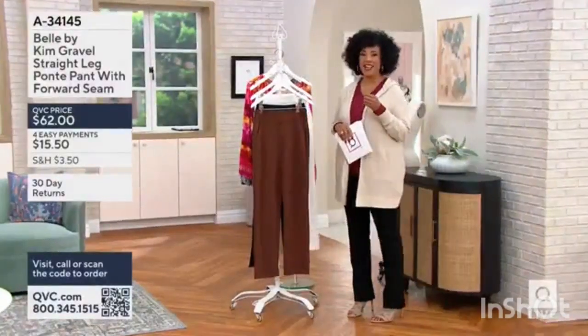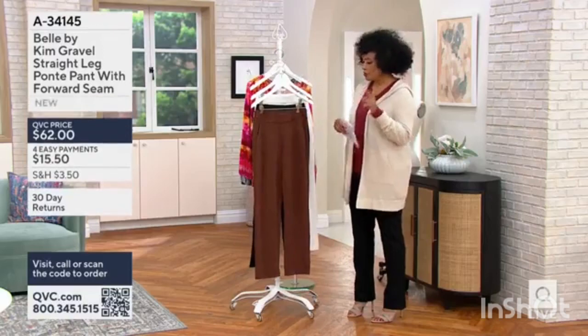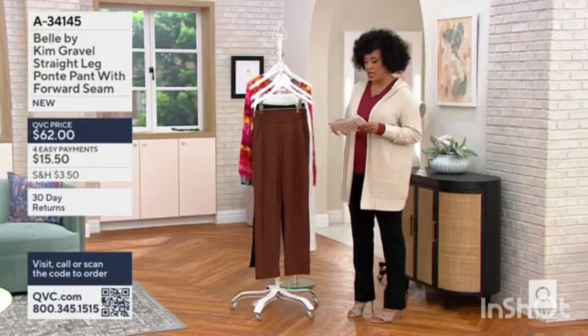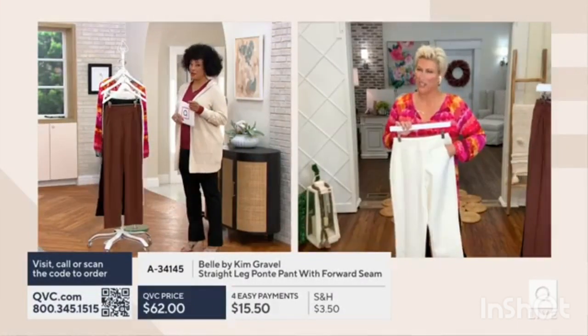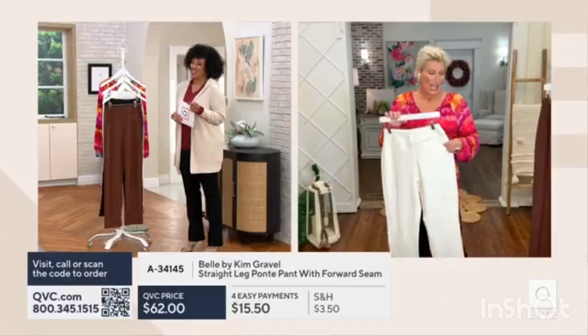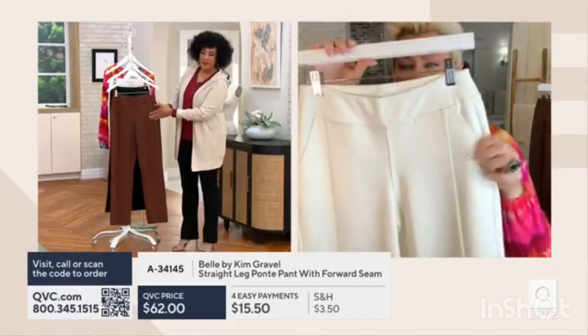Monday treat because we're bringing you Belle by Kim Gravel. We're going to talk next about Kim's straight leg. These pants are fabulous. It's a matte finish, and then you've got this seam.